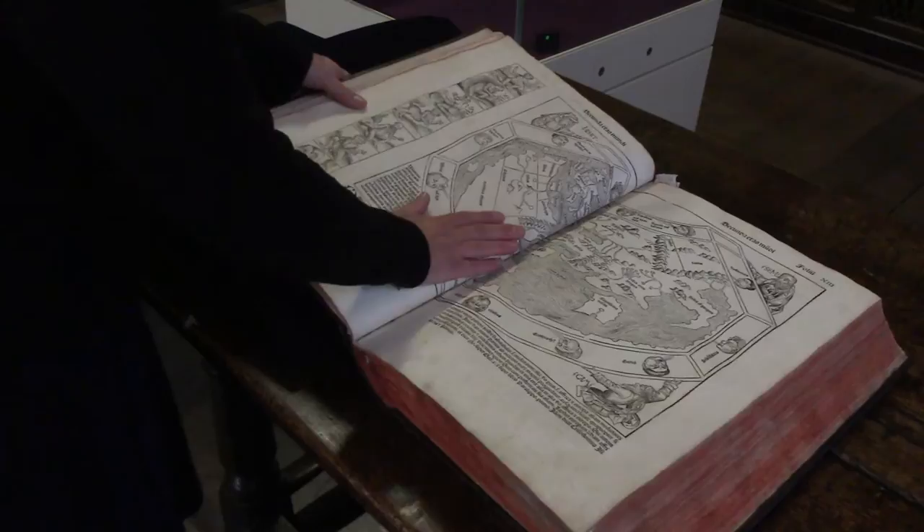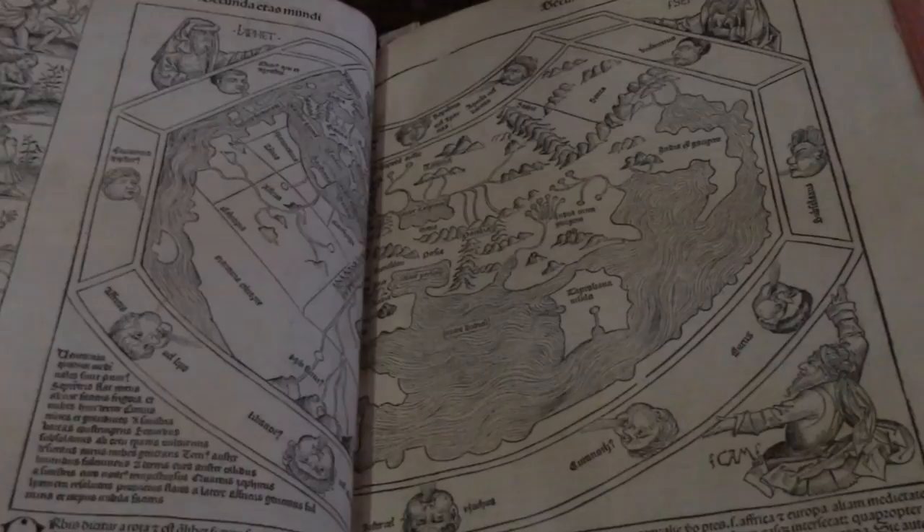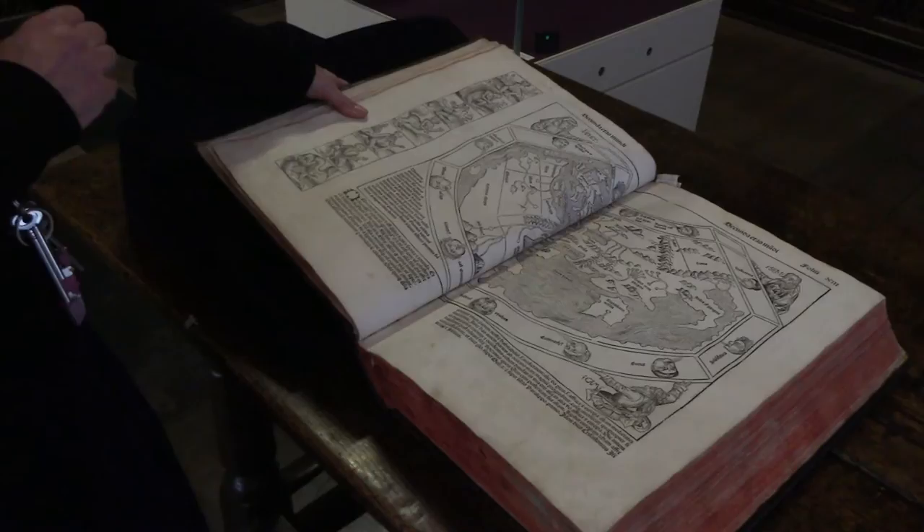And this is a map of the world. The map of the world in 1493 is quite different to our world now. There's no Australasia, there's no Scandinavia, and there's also no America — although in 1493 Columbus had actually done his thing, but it didn't appear here.